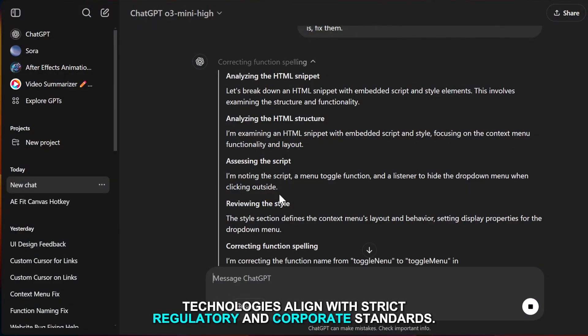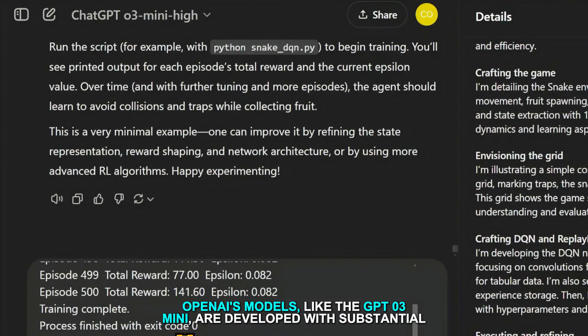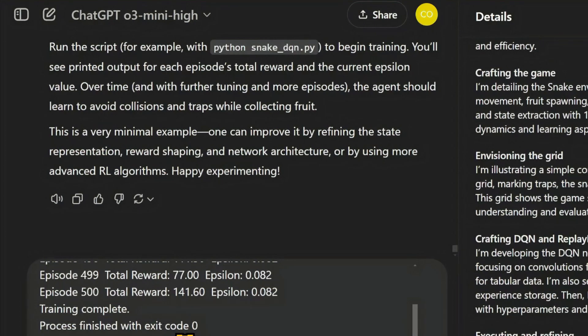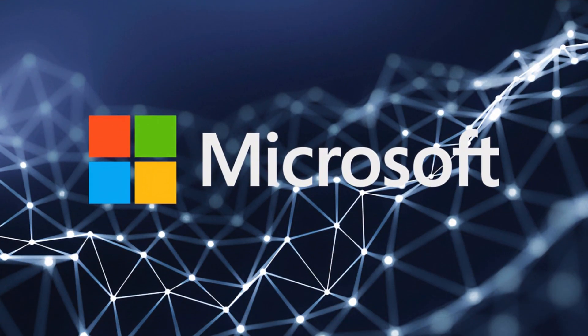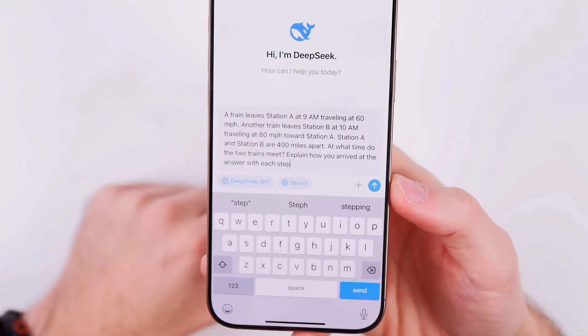This approach aims to prevent misuse and ensure that their AI technologies align with strict regulatory and corporate standards. OpenAI's models like the GPT-O3 Mini are developed with substantial investment and support from major backers such as Microsoft, emphasizing quality and controlled innovation.